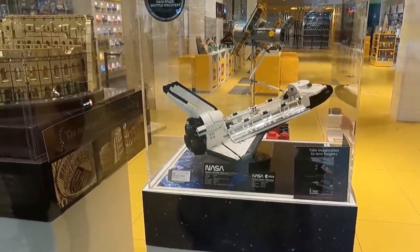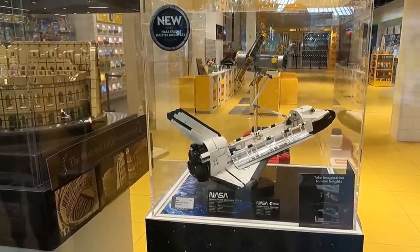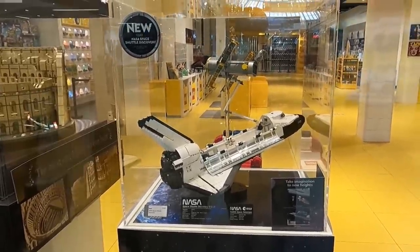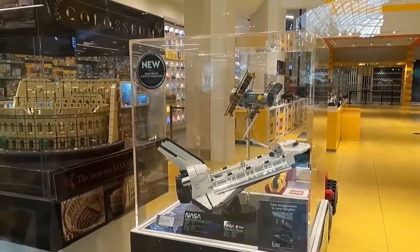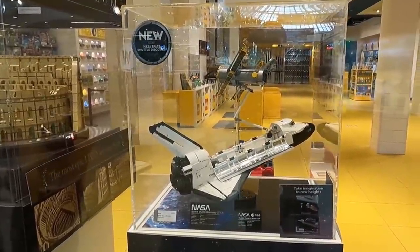Check it out right there in the front window — the new NASA Space Shuttle Discovery, set number 10283. The thing is huge. It also comes with the UCS-style plaque for both the shuttle and the Hubble telescope. Take a look at the size of that telescope. The pictures and even the video I've already seen don't do it any justice at all. It's pretty sweet.